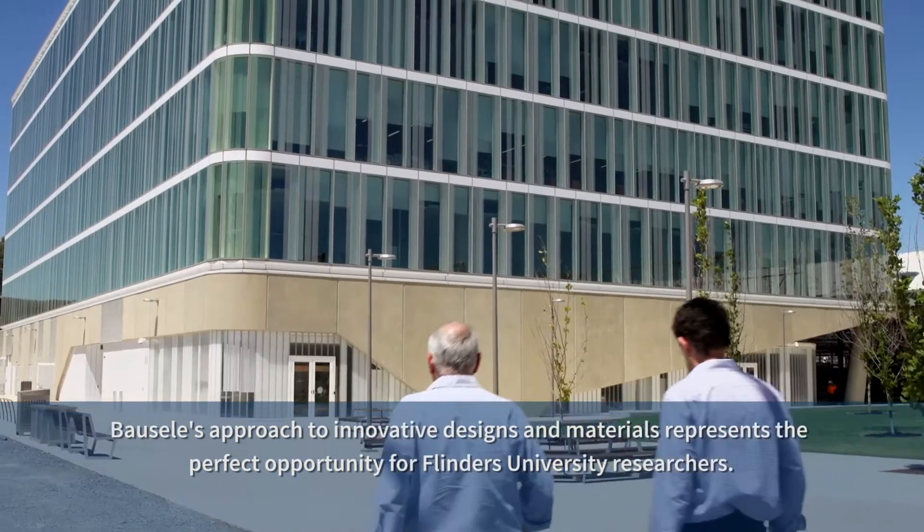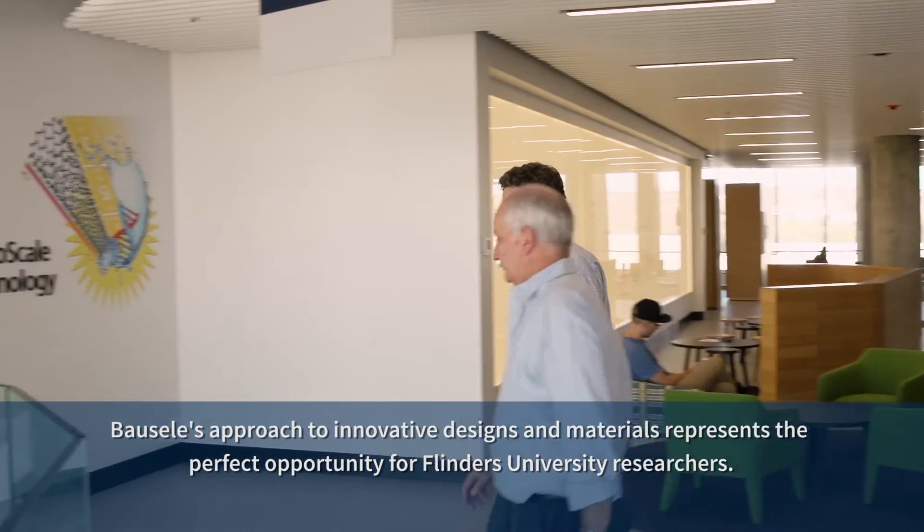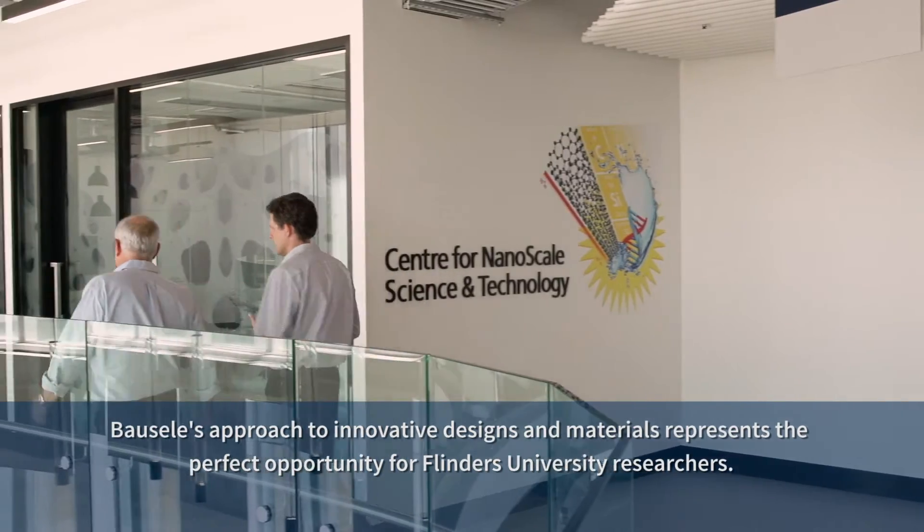We first met Christo through a contact with our commercialisation arm within the University. It started off as a simple discussion to try and understand some of the challenges that Christo was facing and some of the capabilities we had here at Flinders for developing new materials and new processes. We had a number of discussions with him and we decided to get him involved in the NanoConnect program.